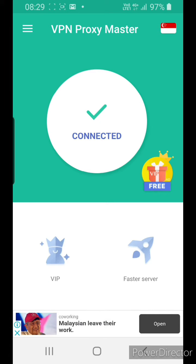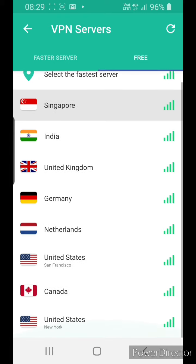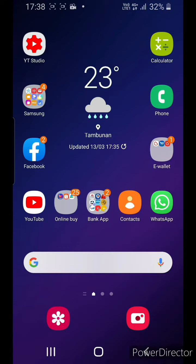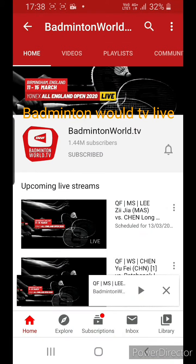You need to connect to Netherlands. On the top right, click top right, then click Free, and search for Netherlands. Click Netherlands — it's connecting now. Once you have connected, go back to YouTube and search for Badminton World TV.